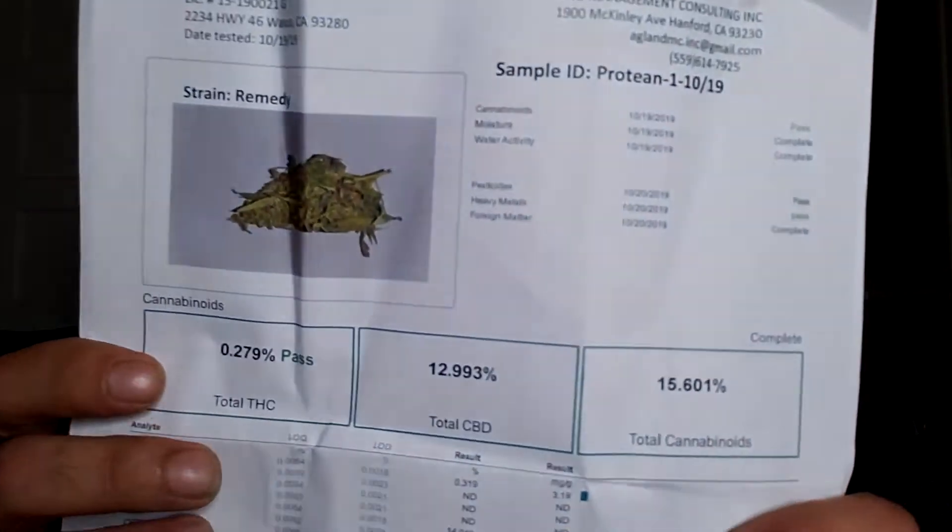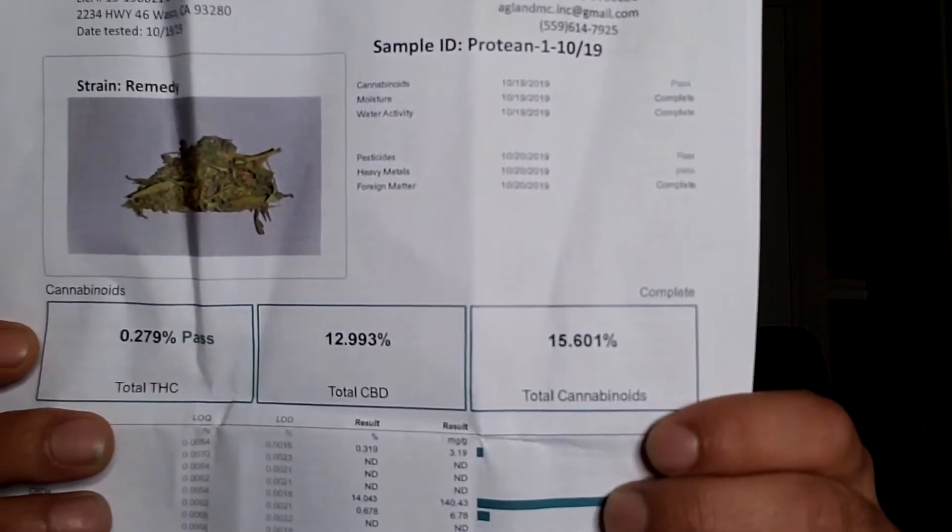The lab numbers show 0.279% THC, 12.993% CBD, and a total of 15.6% cannabinoids. I'll pause so you can read that on screen. It definitely looks like some fire and I want to get into smoking it as quickly as possible.